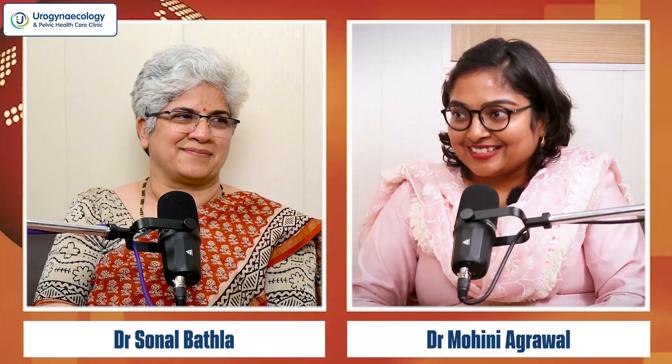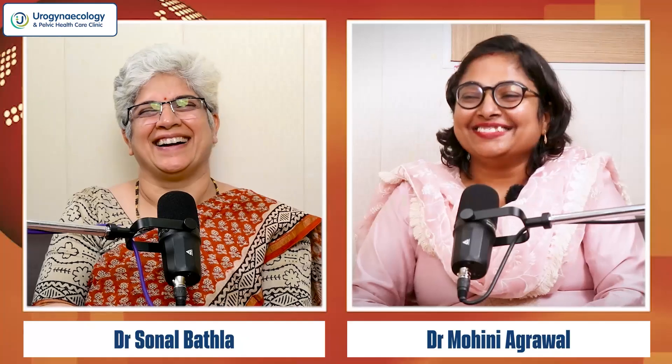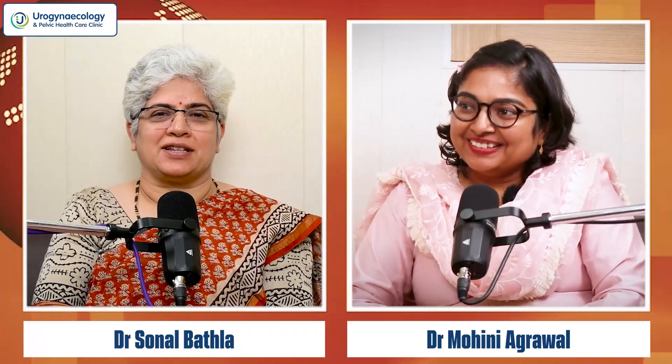Thank you very much, Mohini. I'm so glad you've come to learn my tips and tricks. I'll be very glad to teach the youngsters who are going to do their NDVH for the first time. I'm all in for discussion today.